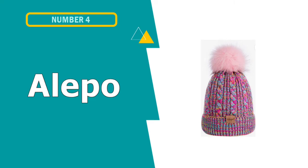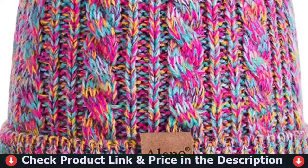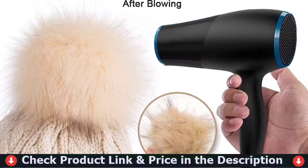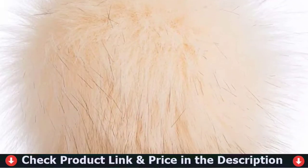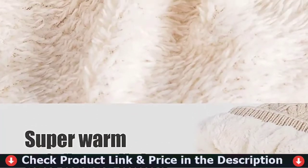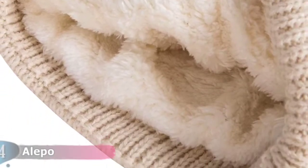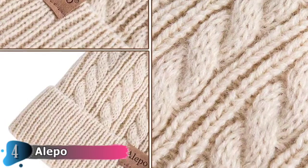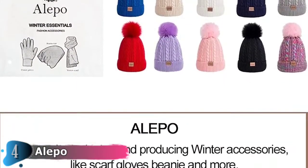4th pick on this best kids' winter hats list is the Aleppo Kid's Winter Beanie Hat. Aleppo focuses on designing and producing winter accessories for men, women, kids, and even babies — like scarves, gloves, beanies and more. You can choose from a variety of colors and styles. Suitable for wearing daily and while traveling, skiing, cycling, hiking, camping, climbing, snowboarding, and more. The pom pom ball hat makes your little one more attractive and adorable, and is easy to match with any style of baby clothing. An ideal gift for Christmas, New Year, birthday, and so forth.